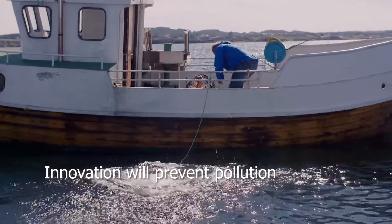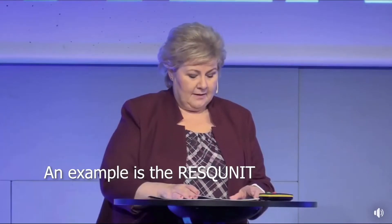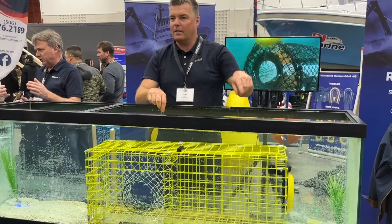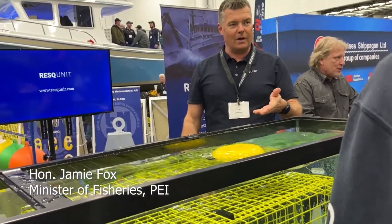We need innovation to prevent plastic from entering the ocean. An example of a solution developed is Rescue Unit. One industry observer noted being very interested in Rescue Unit, having seen it in action in Norway and first being introduced to it in Moncton, New Brunswick at a demonstration — describing it as a very simple solution to a larger problem.